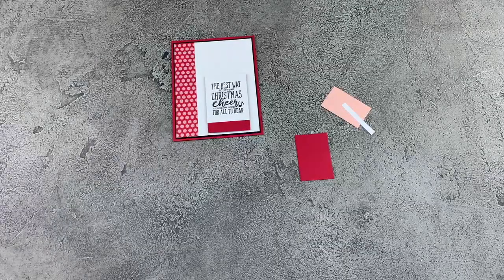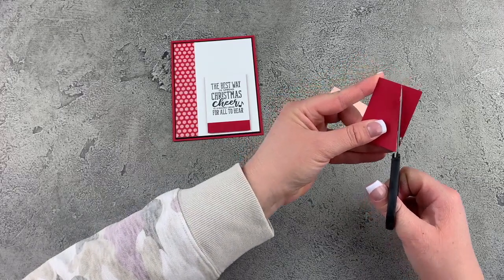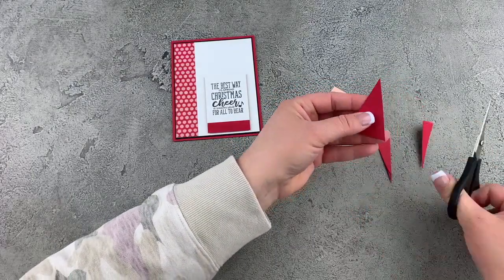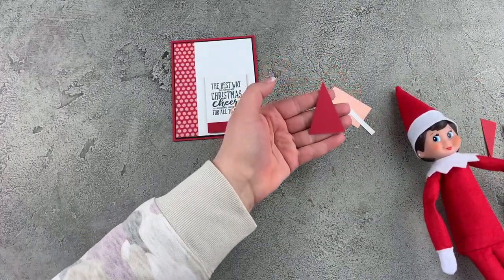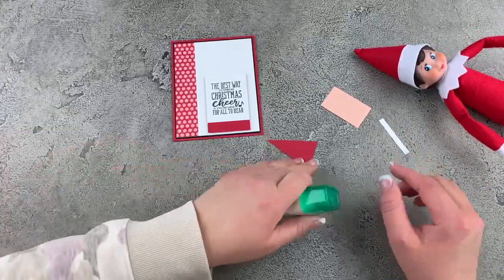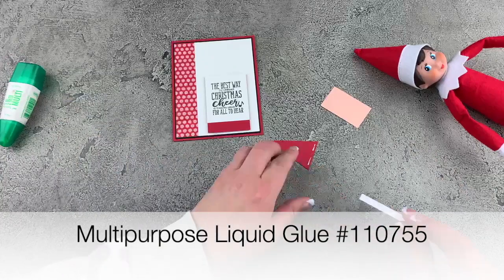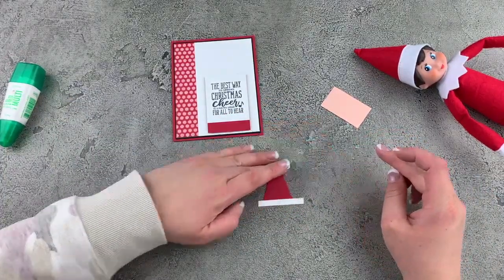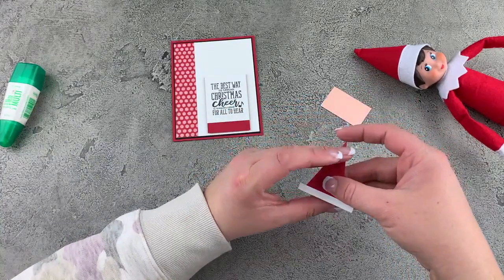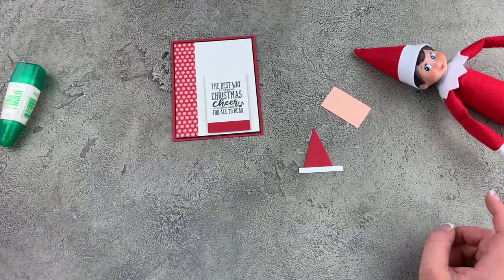I'm going to take my scissors and go from one corner, cut up to that center point, and then do the same thing on the other side. Now I'm going to take this little tiny strip of white and put it down the bottom with a little bit of multi-purpose liquid glue. Can you guys see it? I'm making an elf hat — I'm making Cinnamon's elf hat! Because of course, Cinnamon is dressed in red, so we're making a red elf hat.